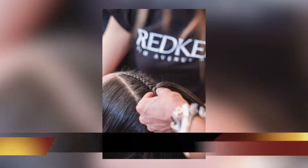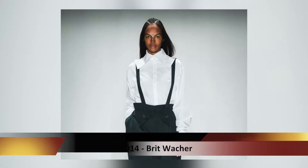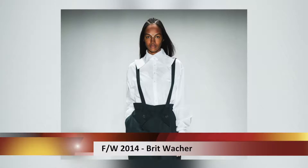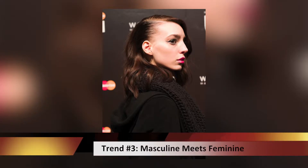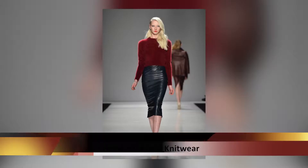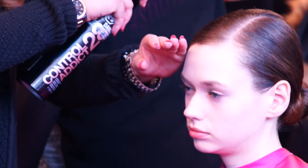We're seeing a lot of that on the runway — we call it 'done undone' or 'model off-duty.' Braids are always huge. It can be a total look or used as an accessory; for example, our first look, we're using a braid as an accessory. What would be one last key trend? We have very masculine meets feminine — aggressive side parts, everything just pushed back, you can go with high shine or have that wet feel. Very clean, off-the-face, aggressive parts.